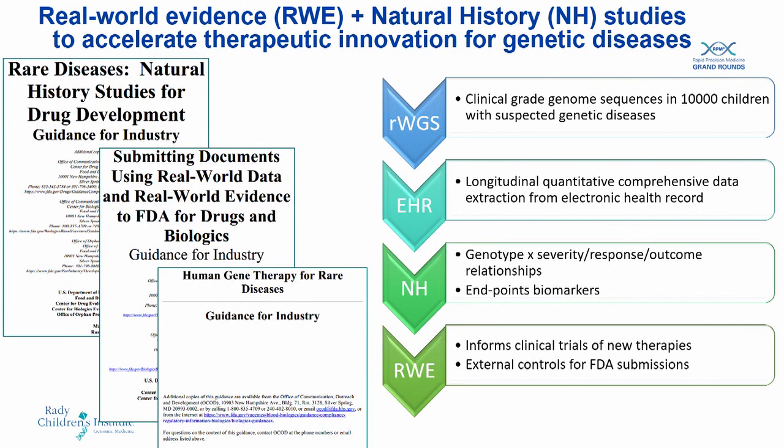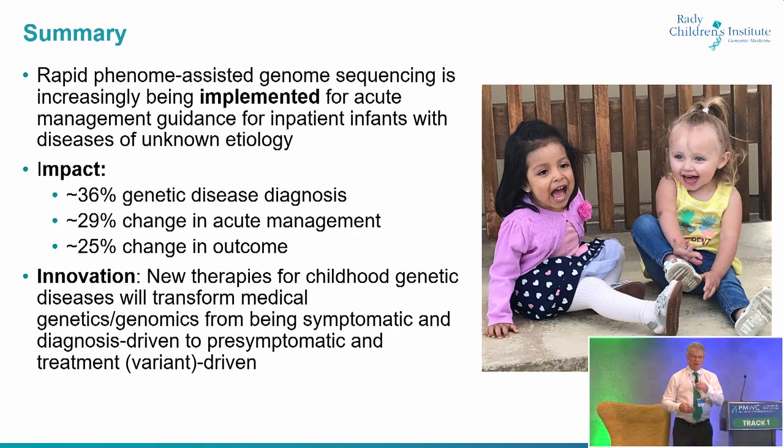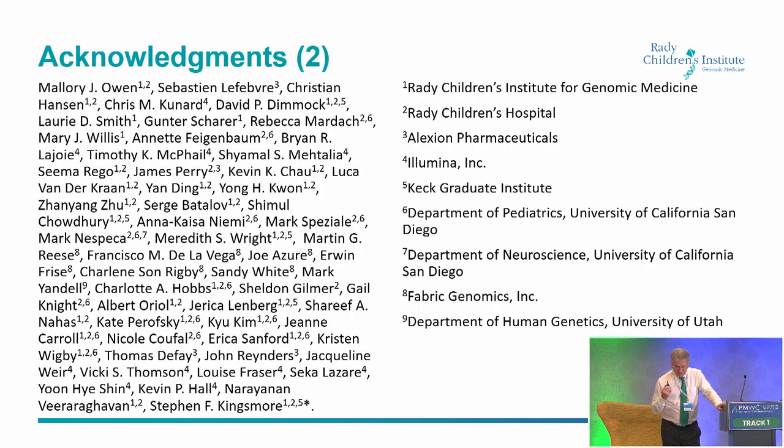In summary, rapid phenome-assisted genome sequencing is increasingly being implemented for acute management guidance for inpatient infants with diseases of unknown etiology. The innovation piece is that a world of new, evolving genetic therapies is going to drive this field — we're going to have this beautiful mix of rapid testing, rapid diagnosis, and rapid development of genetic therapies. As COVID has shown us, we can now develop genetic therapies in less than a year. Thank you very much.